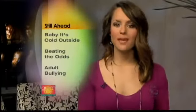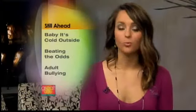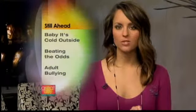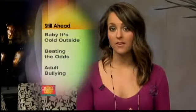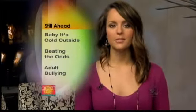So ahead on DDGC, baby, it's cold outside. The warm weather gear to keep you warm while you work out, and meet a young man who is defying the odds and helping others. Plus, the case of bullying in the NFL has brought adult bullying to the forefront. We talk about how you can fight back, all coming up in this next half hour.